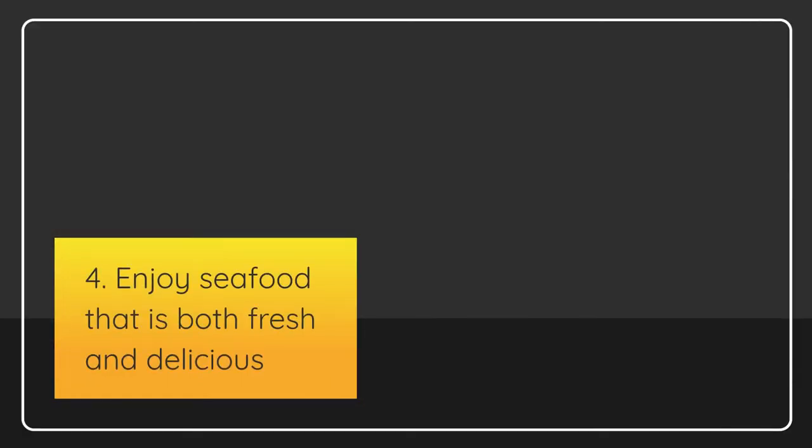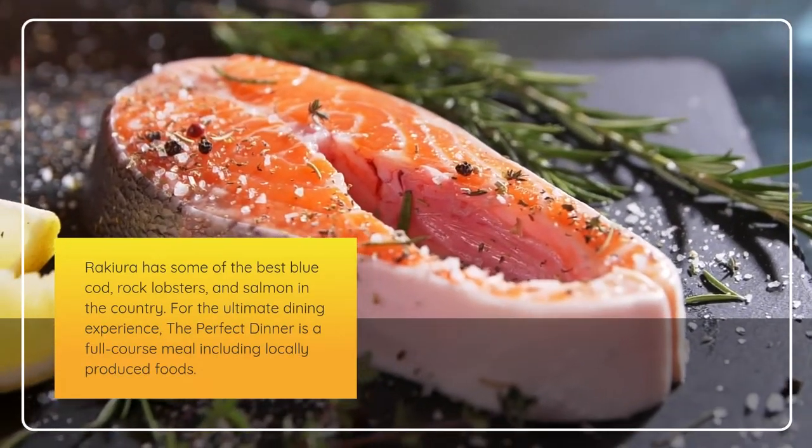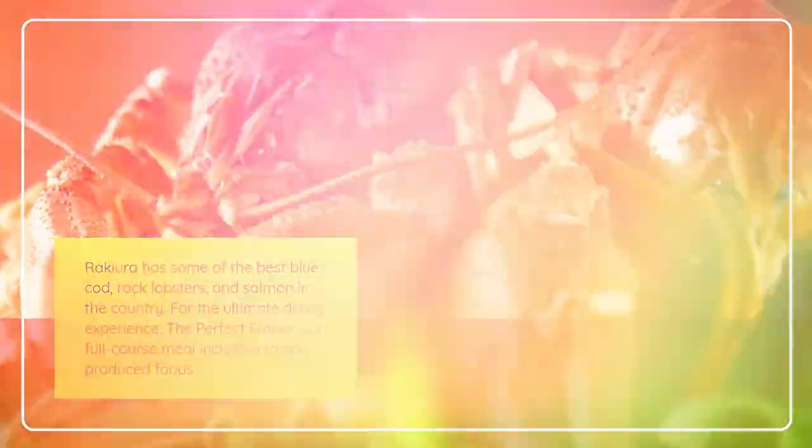Fourth, enjoy seafood that is both fresh and delicious. Rakiura has some of the best blue cod, rock lobsters, and salmon in the country. For the ultimate dining experience, the perfect dinner is a full-course meal including locally produced foods.